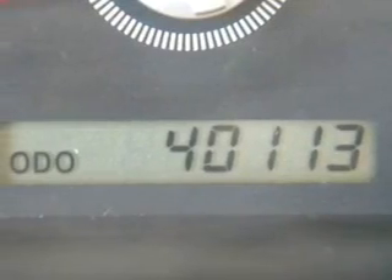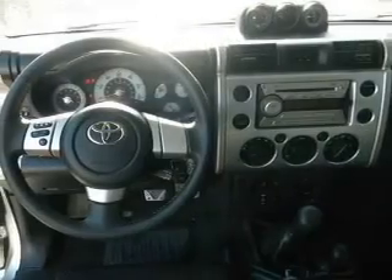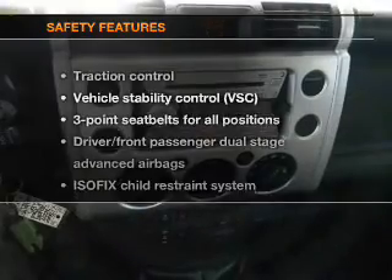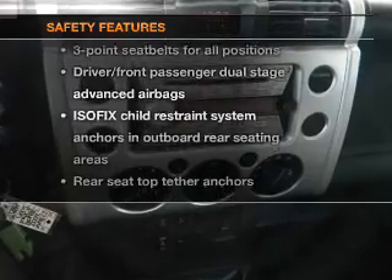Power Door Locks. Power Windows. An AM FM Stereo with Power Steering. An adjustable tilt steering wheel. Air Conditioning. And for your peace of mind, the following safety equipment is included.